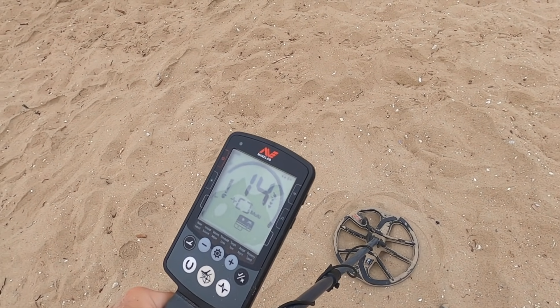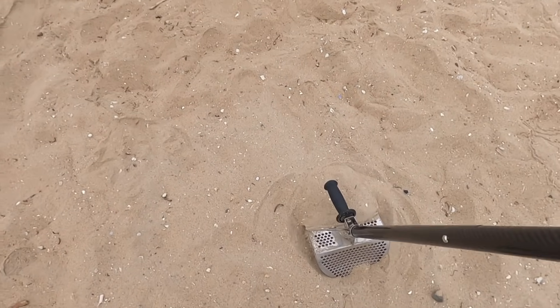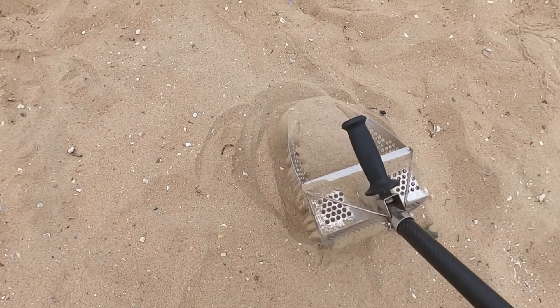I just finished off a coin spill where I had about 20 coins - all pennies and nickels and dimes, a couple quarters. That's pretty cool. I didn't get it on camera, it's just too hard to work with one hand.